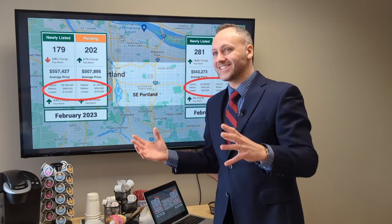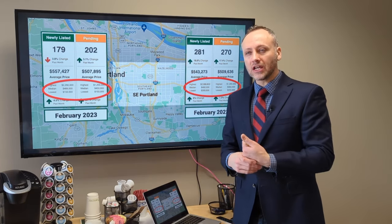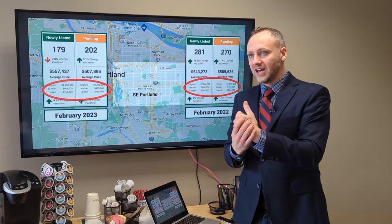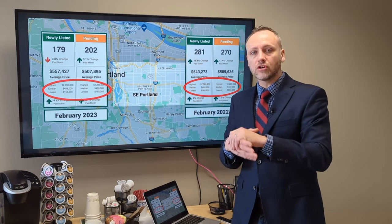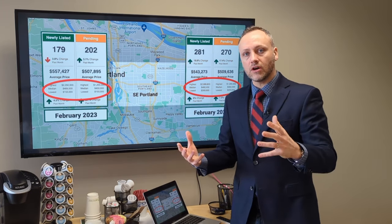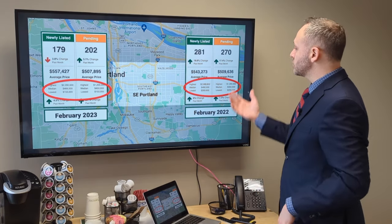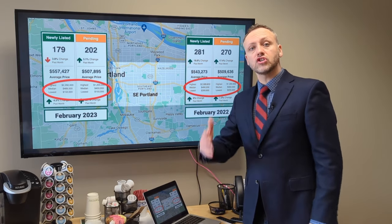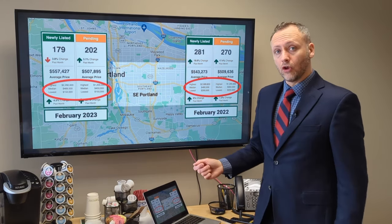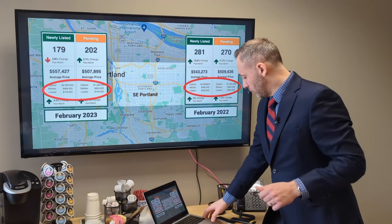I hear people talking about how there was going to be this massive collapse of the housing market. You see it on some YouTube channels looking at real estate nationally — not local realtors — saying there was going to be a total housing crash. That has not borne out. Housing prices have not totally collapsed. There's been a small pricing correction, and it looks from the data that we've already hit that low point and are stabilizing and starting to come back up.